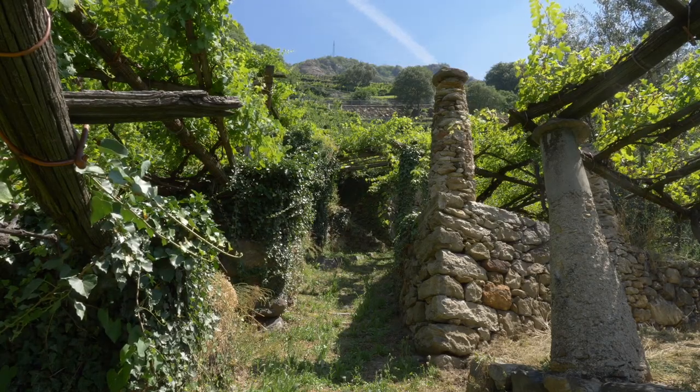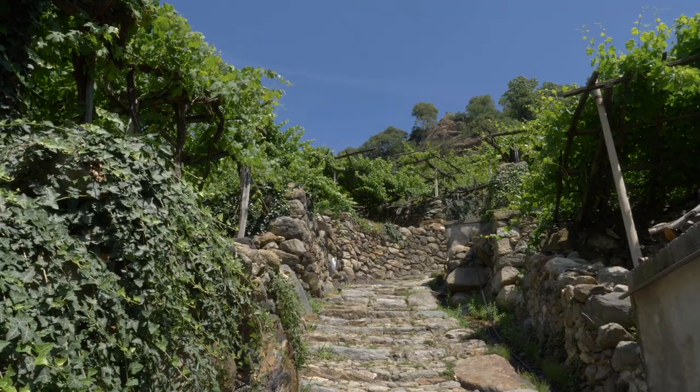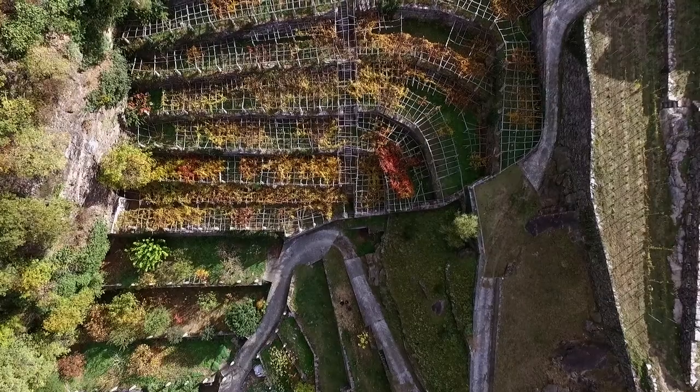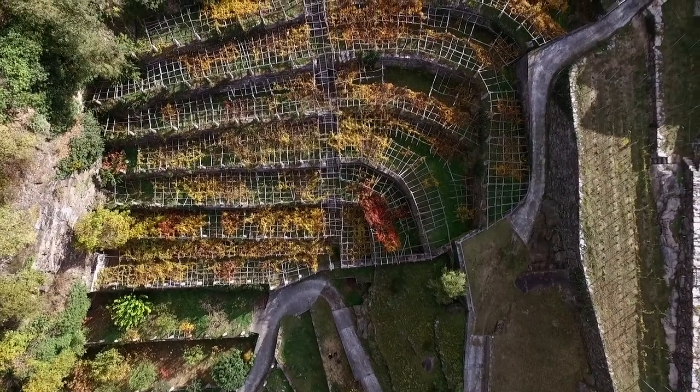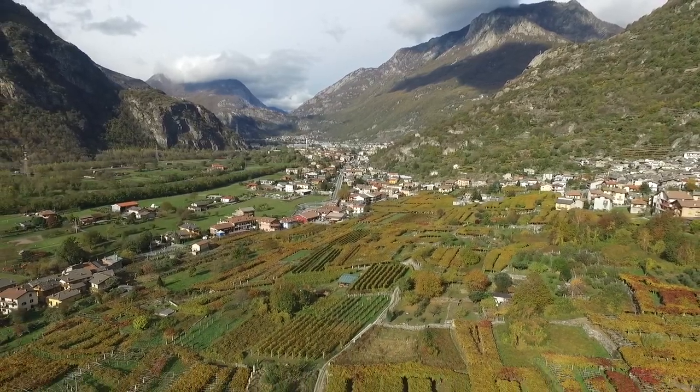La pietra e il legno che l'uomo ha usato per modellare questo paesaggio, fatto di pilun, muri a secco e gratici, provengono dai boschi e dalle cave locali, come la terra morenica trasportata un tempo dai ghiacciai e che oggi riempie i terrazzamenti.